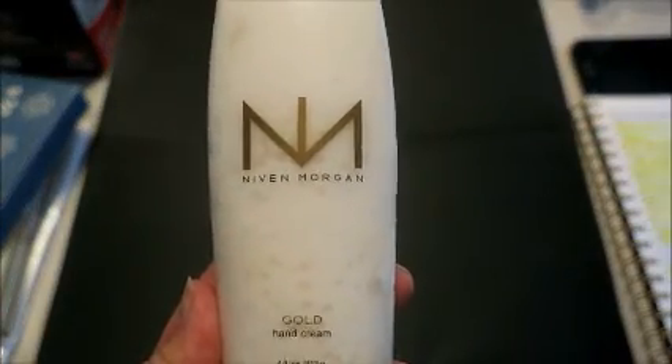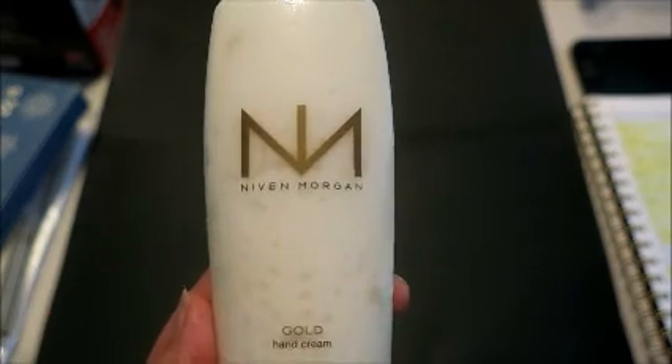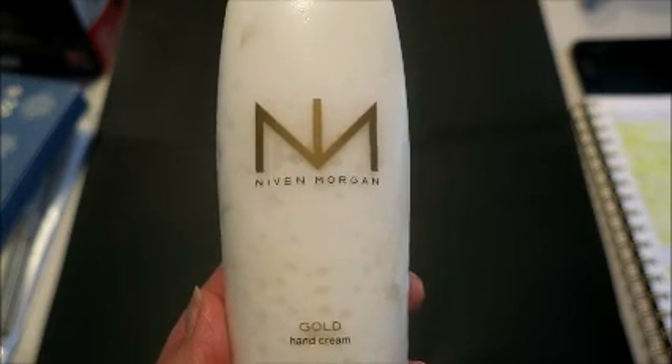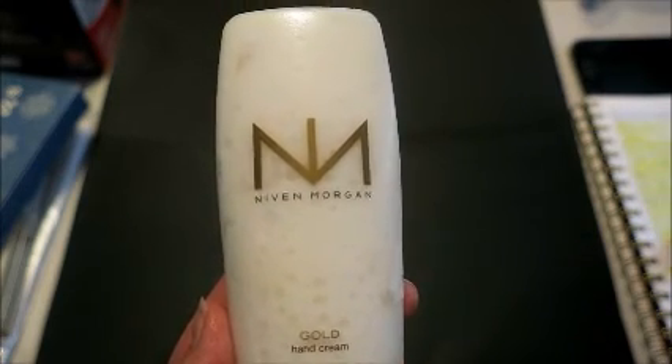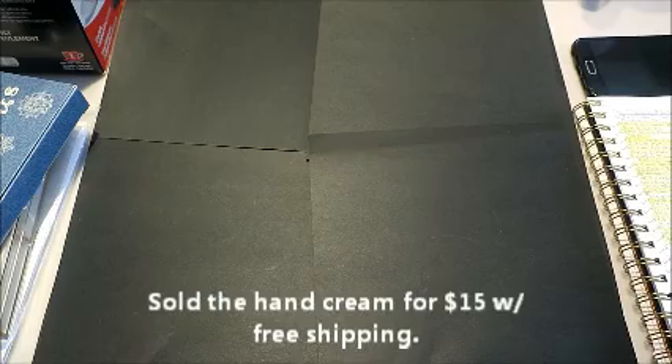I went to the table where they had perfume — last year I didn't do great there, and I did even worse this time around. The only thing I could find was this tube of Niven Morgan Gold hand cream, four ounce tube. Never heard of it before. Paid a dollar for this; I think it's up for about $15 with shipping.